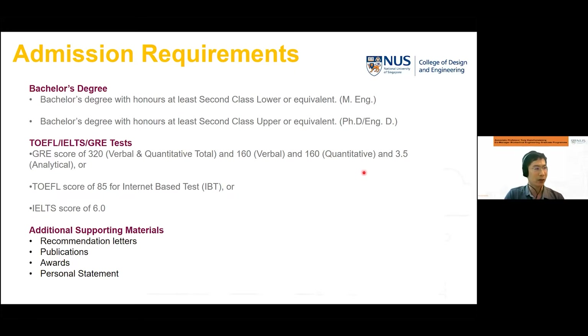We also require a standardized test including TOEFL, IELTS, or GRE. A GRE score of a minimum of 320 is expected, or a TOEFL score of at least 85, or an IELTS score of 6.0. Additional supporting materials for application include recommendation letters from those who can write about your research and academic performance. Prior research publications are very helpful, as are any awards and a personal statement.